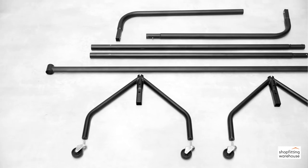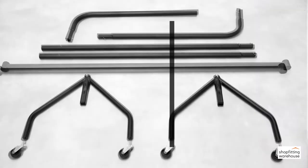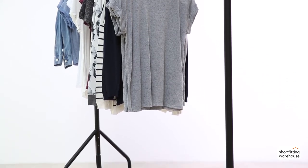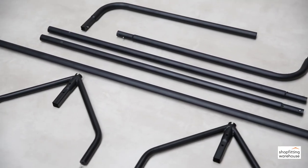Each rail is supplied flat-packed and is quick and easy to assemble with no need for tools. As well as making it easy to transport, this means the rail can be stored away compactly when not in use.